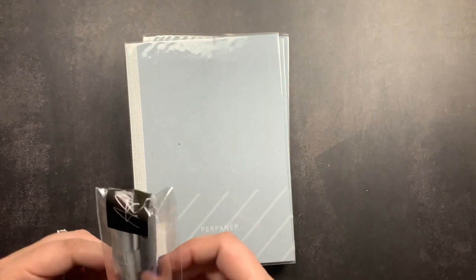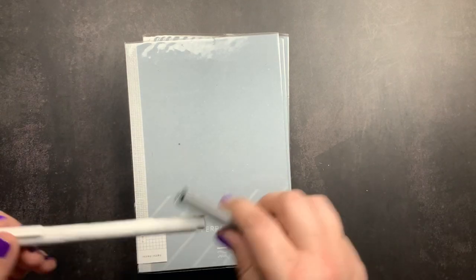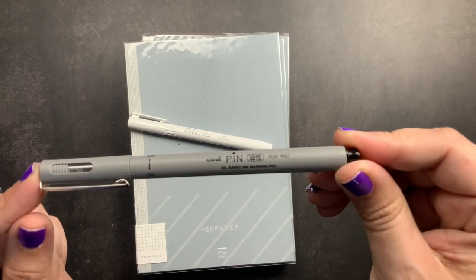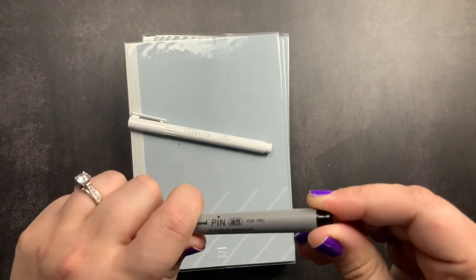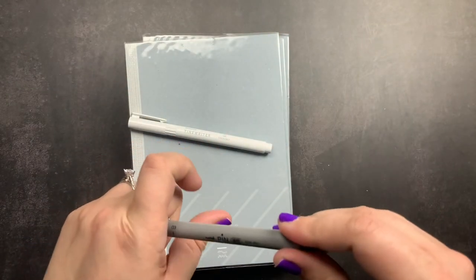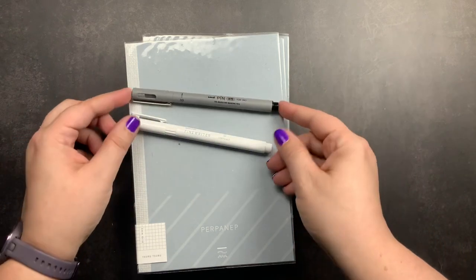And then I ordered two pens. I actually already have one of these pens but I really like it, so I wanted to get a second. The first pen I got is the Uni Pen in a 0.3 — it is an oil-based ink marker pen. I use these when I sketch and in my planner. I really like these pens.